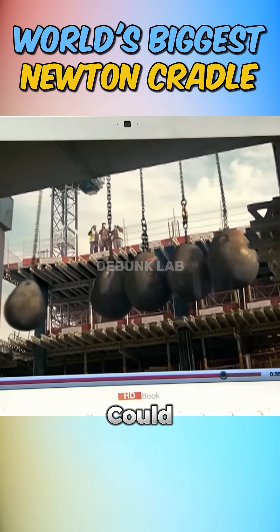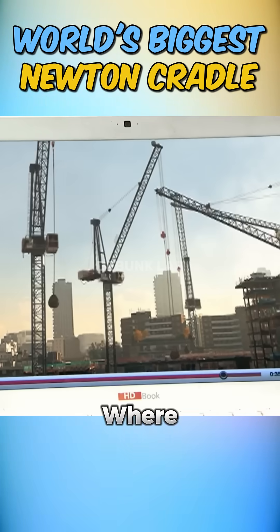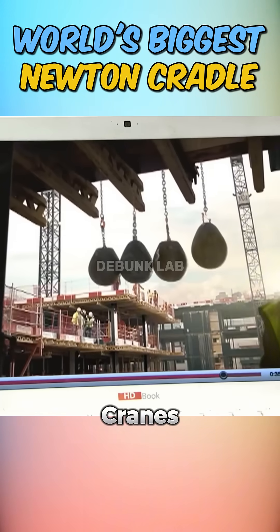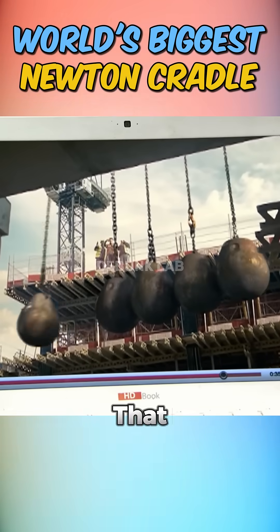Have you ever wondered if five cranes could recreate the magic of a Newton's Cradle? You may have seen this viral clip where five guys attach five cranes together, each swinging a giant wrecking ball to mimic a Newton's Cradle. But is that even possible?